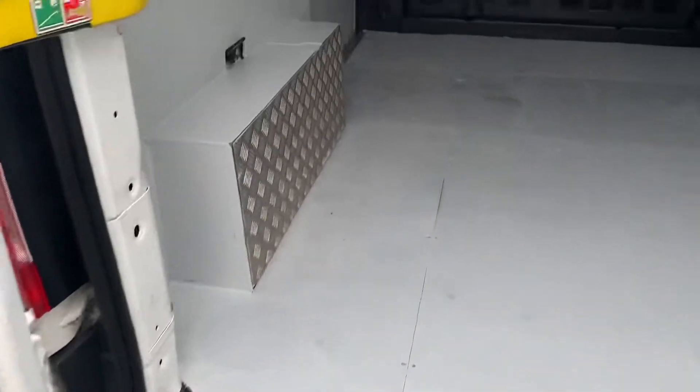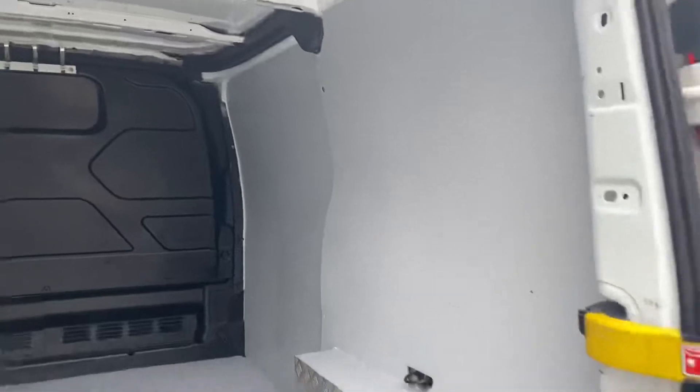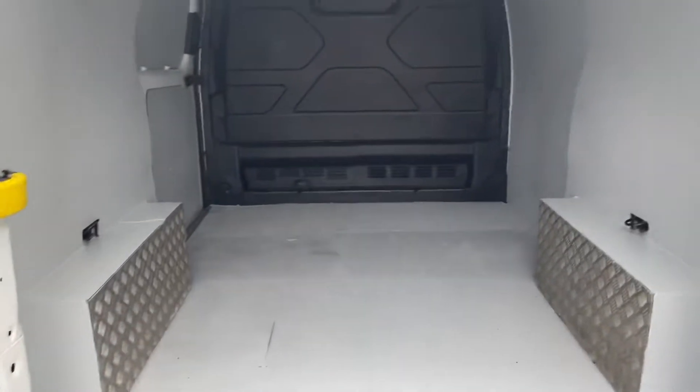In the back, certainly not abused. Nice, clean, straight, very presentable.